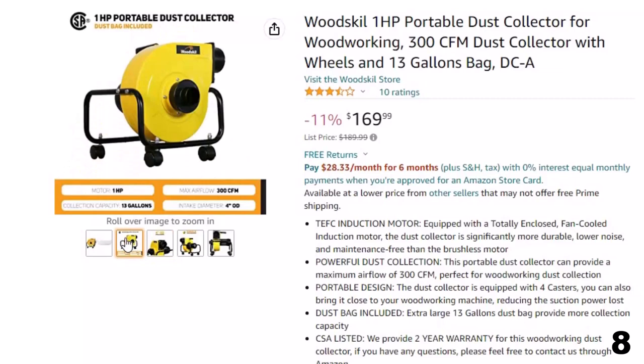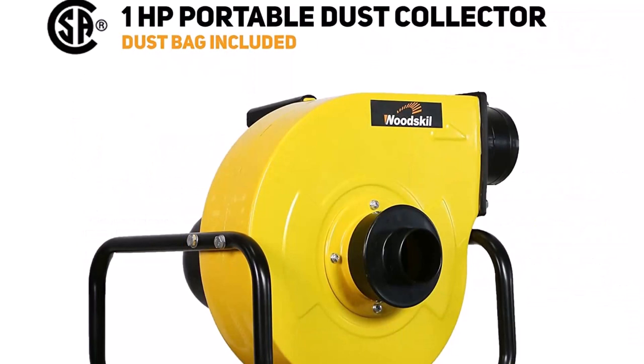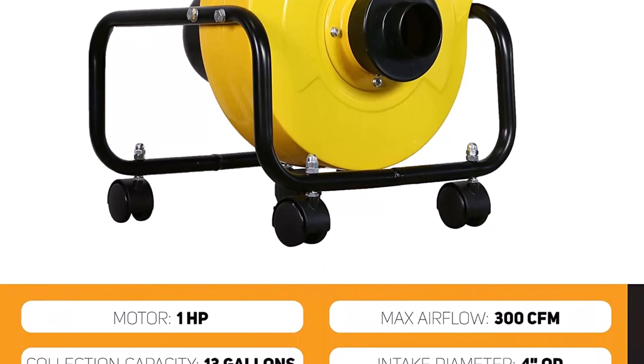The dust collector is equipped with four casters, so you can bring it close to your woodworking machine, reducing suction power loss. The included extra-large 13-gallon dust bag provides more collection capacity. CSA listed. A two-year warranty is provided for this woodworking dust collector. If you have any questions, please feel free to contact through Amazon.